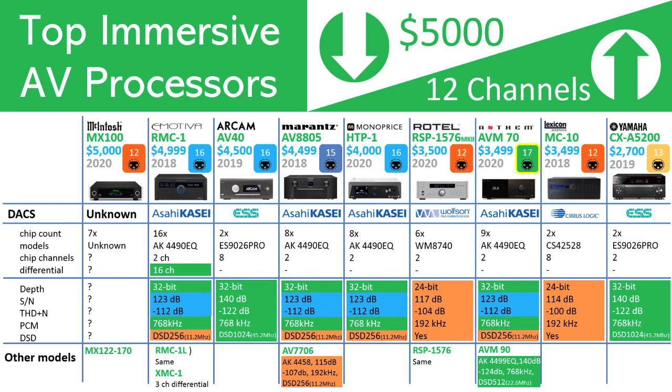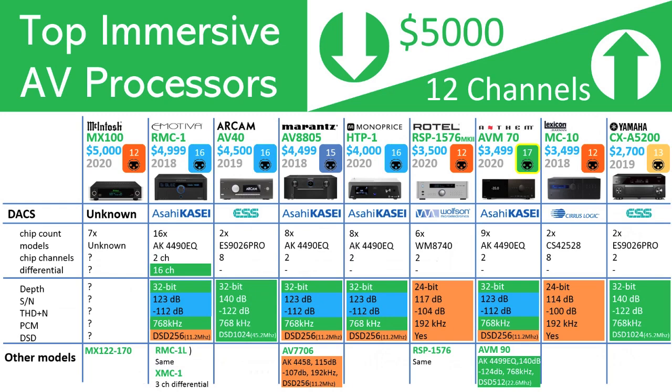We have been able to confirm the DACs used by each model except for the McIntosh MX100. This is a detail that some brands are now including in their marketing material as a selling point — in those cases it was easy to find, but for the remainder we had to do some hunting. Within this group of AV processors, we find four DAC chip brands being used: Asahi Kasei, or AKM; ESS with their Sabre range; Cirrus Logic; and Cirrus Logic's Wolfson brand, which they acquired in 2014. Eight of the 13 models are AKM-based, two use ESS Sabre DACs, two use Wolfson, and one employs Cirrus Logic. If you have a preference for a particular DAC sound, you may be able to find your favorite given the diversity we have here.